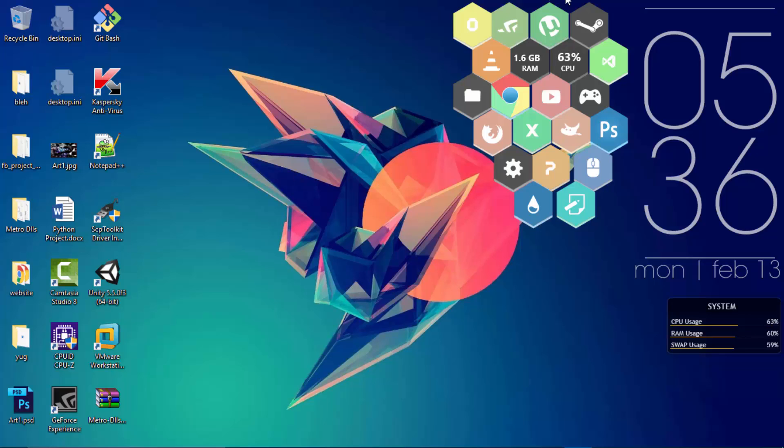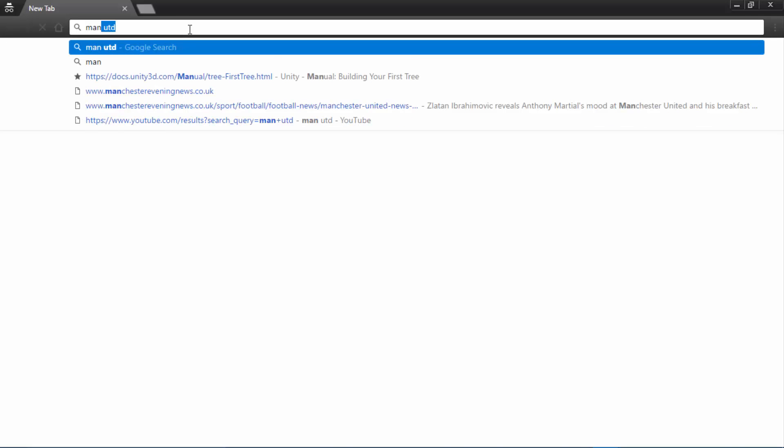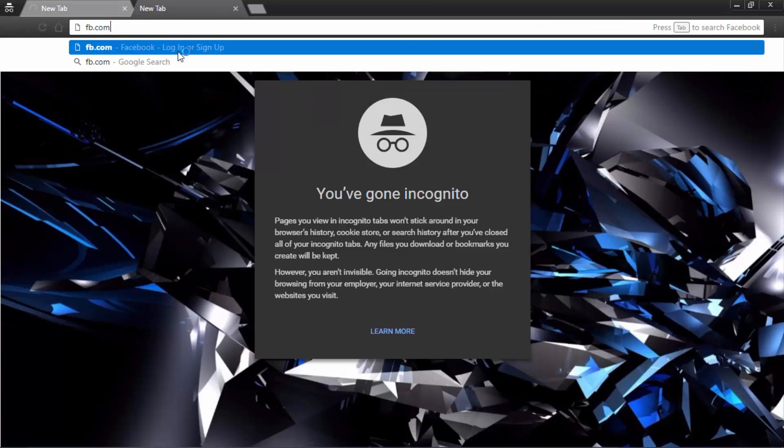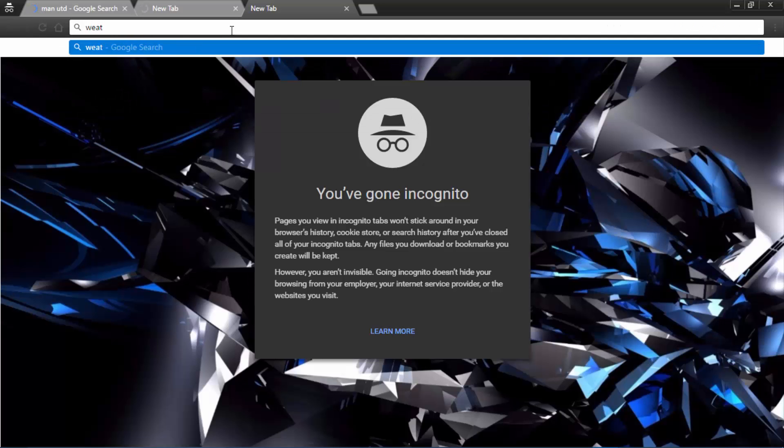Open your private incognito window of course, and let's just create some history. I'm a United fan, so I will just search Man United. Let's go to fb.com and weather forecast.